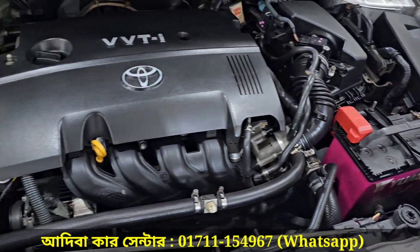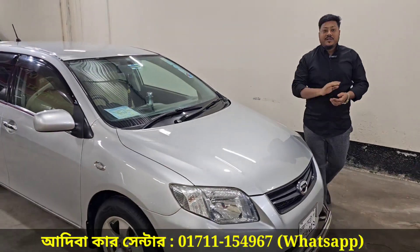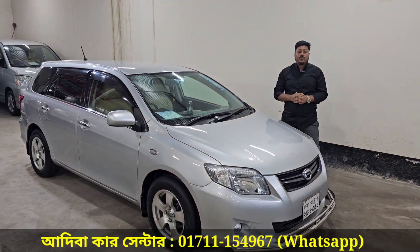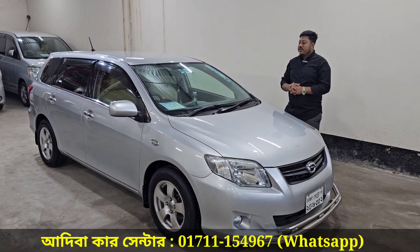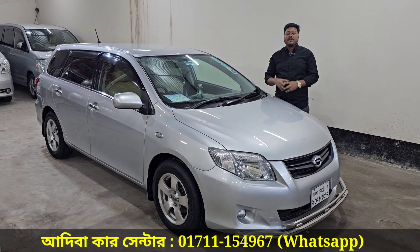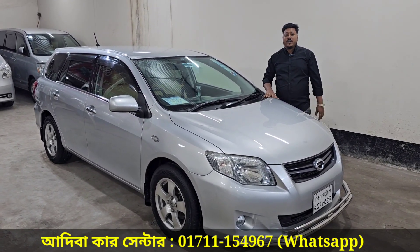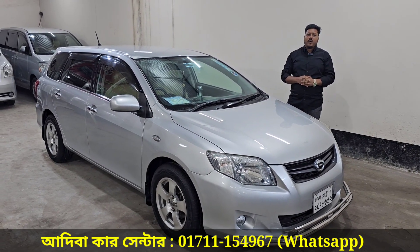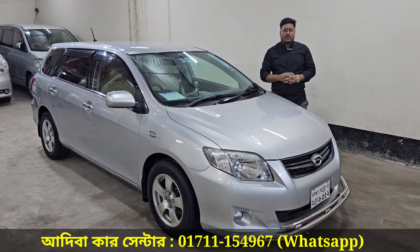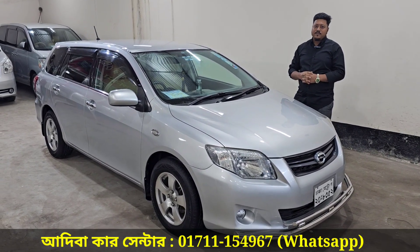This is the first-party smart card with long-time documents. 10th model solo registration — Toyota Corolla Fielder X Limited Edition. The asking price is available. Contact: 017-111-54967. Thank you, see you in the next video.